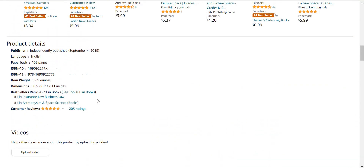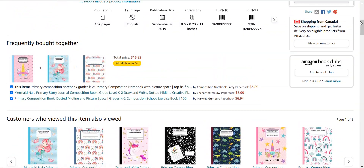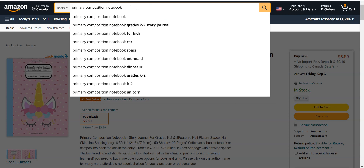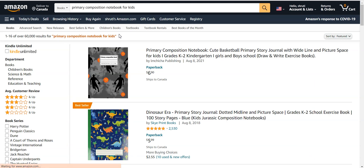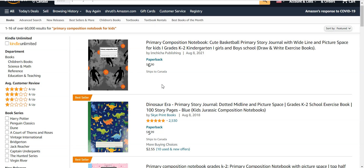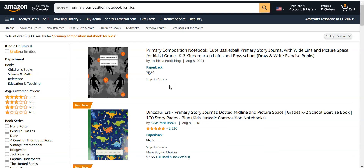So many types of books are available, and if you search in the search bar, many types of keywords are also ranking. Amazon suggests which keywords you can create books for — for example, primary composition notebook for kids. You can think about what kids like and create books for them. You will easily rank and earn money, as this type of content is very trending.